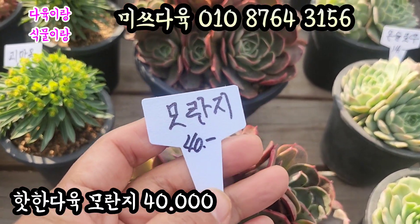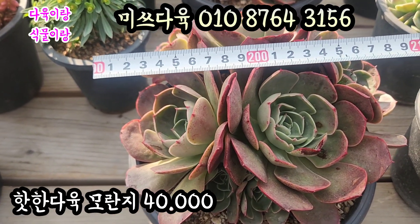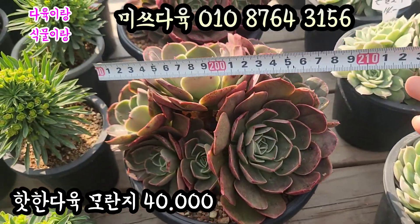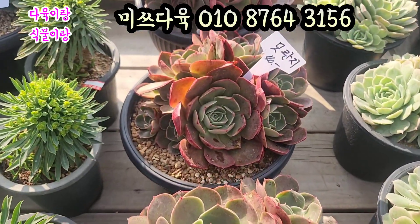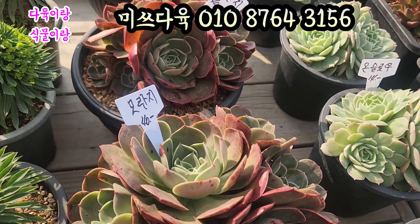가격은 모란지 4만원에 올려드리고요. 사이즈 한번 재볼게요. 20cm 이상 하는 아이들이에요. 여기도 요렇게 끝에서 끝까지 20cm 넘는 모란지. 아주 핫한 다육입니다. 오늘 미스 다육의 요거 4만원에 올려드리겠습니다.